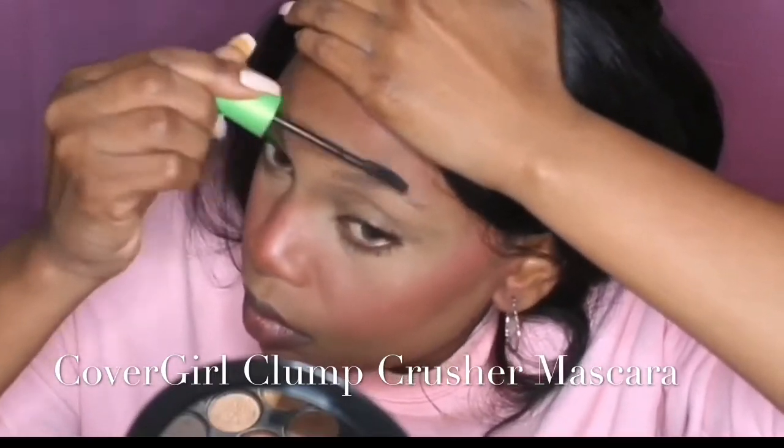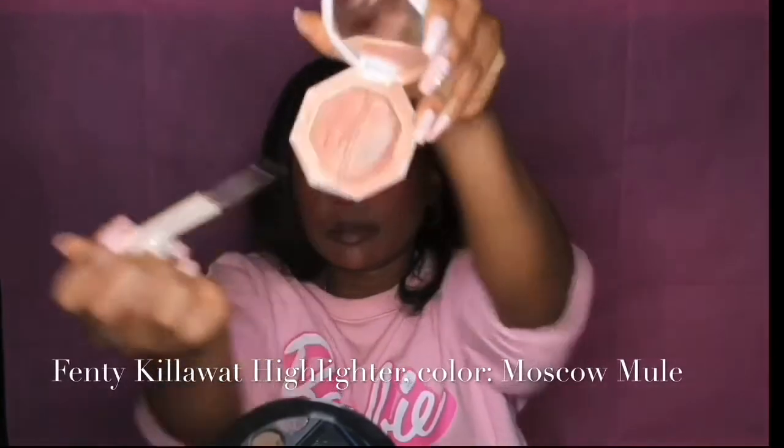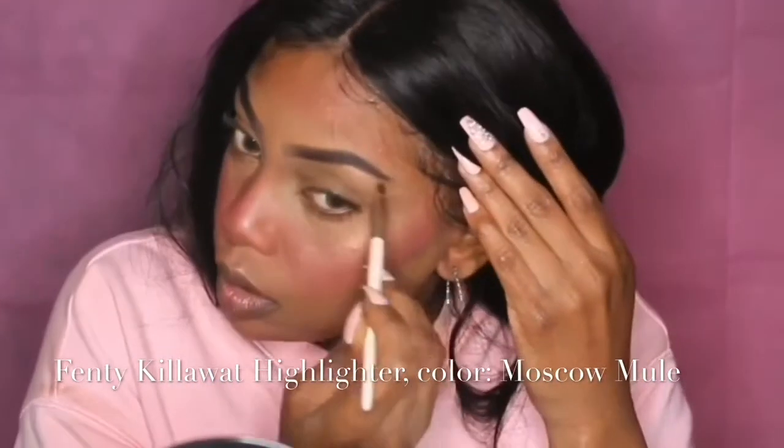I'm using my CoverGirl Clump Crusher mascara to prep my lashes for all the eye work. Make sure you get those bottom lashes. Optionally, I use leftover mascara to darken my eyebrows. Then I highlight my nose with Fenty Killawatt Highlighter in Moscow Mule — on the tip and bridge of my nose, cupid's bow, and brow bone.